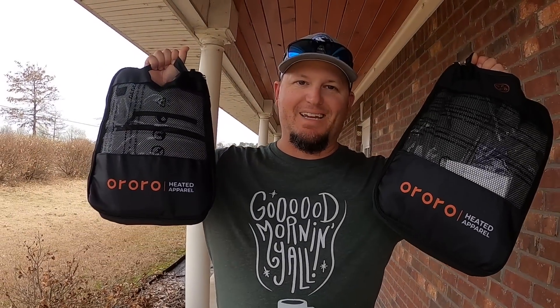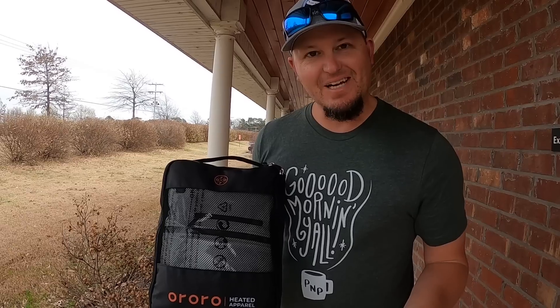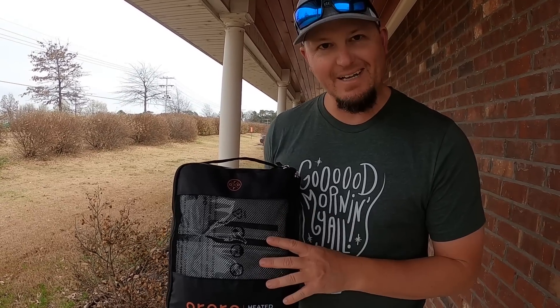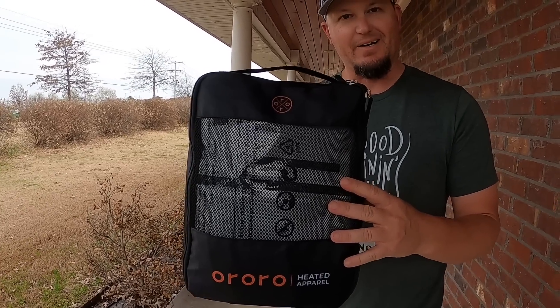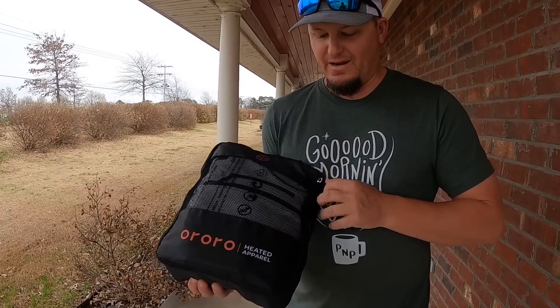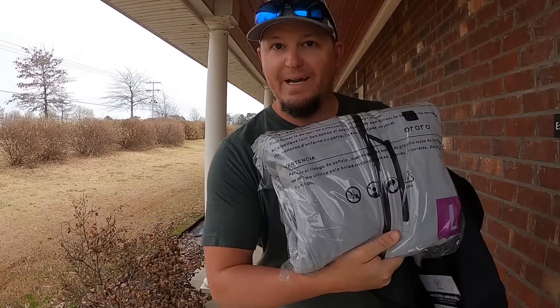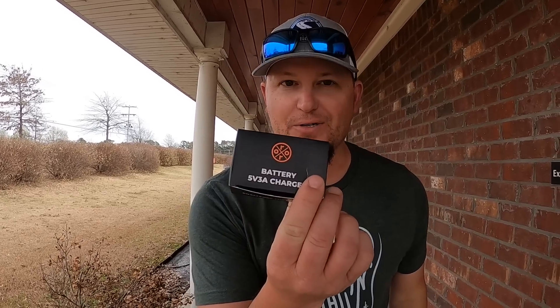Guess what came in the mail? Our new Aurora heated jackets! We've partnered with them and we can give away two of these to two of you guys out there. Before we talk about how to enter the contest, let's talk about what came in the bag. These come in a box, and inside is a neat little carrying case containing one heated jacket, a mini 5K battery, and the battery charger.